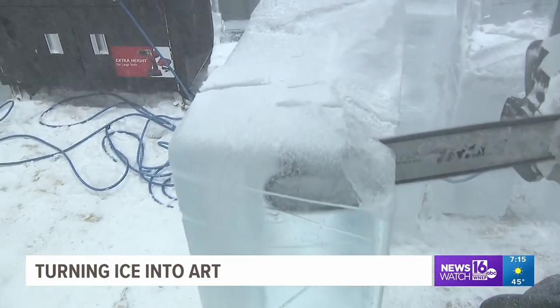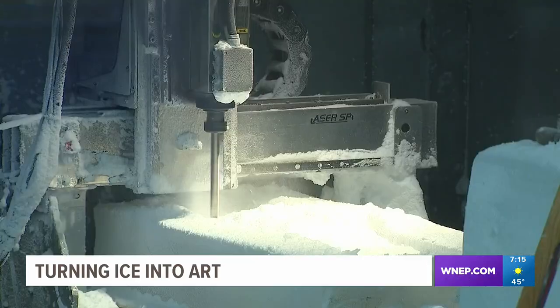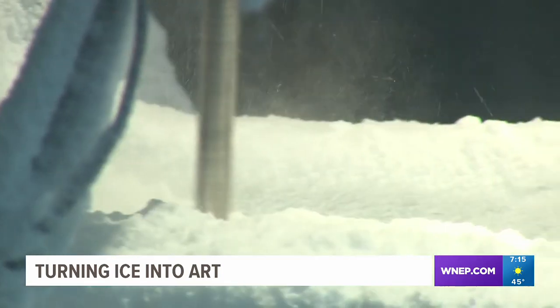employees here at Sculpted Ice Works near Hawley are hard at work. Ice sculptures are being carved for winter fests this weekend in the Poconos. We've been working on this for a couple weeks now between making the ice, doing unique colors, and designing. And this week obviously is our big push.